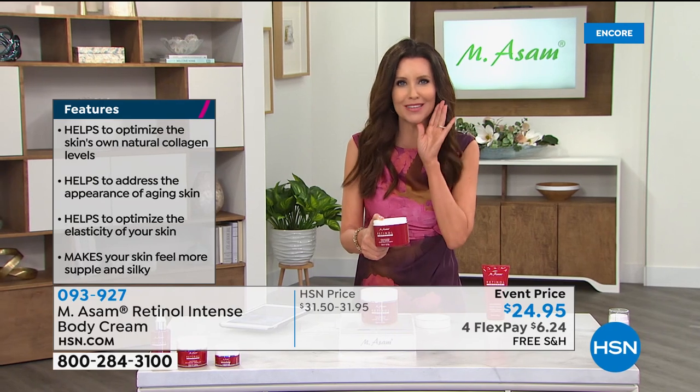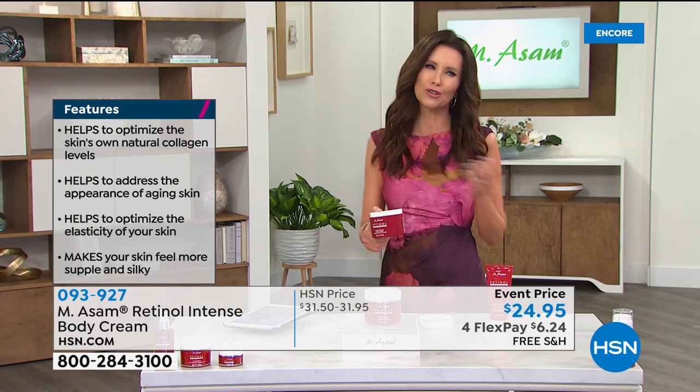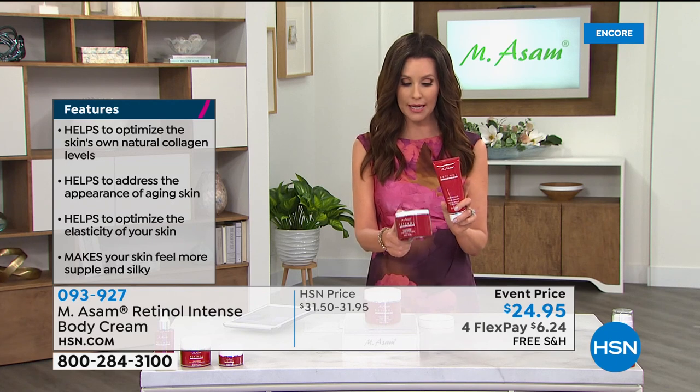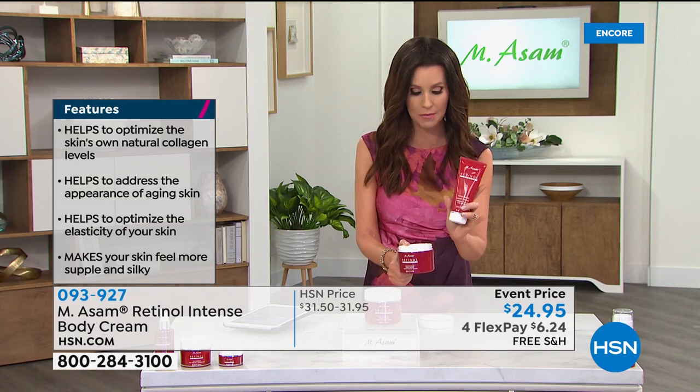We have fewer than 400 in the body cream on auto ship and fewer than 300 total in the hand cream. We don't have nearly enough to be able to air the hand cream, but that's a giant jumbo hand cream available at a special price of $19.95, and it will disappear in this airing.